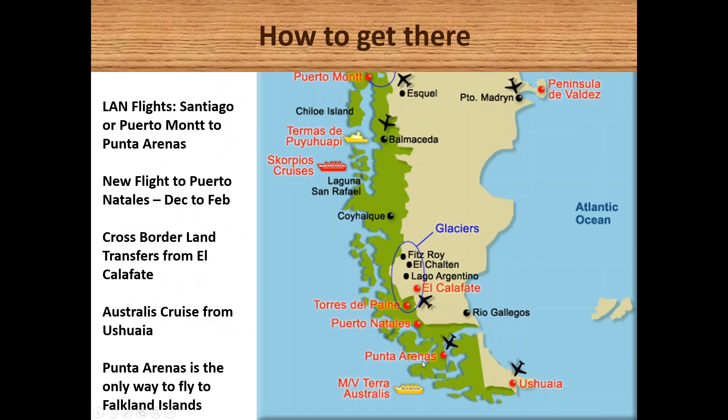To get to southern Patagonia, there are various methods: flying from Santiago, the capital of Chile, with LATAM Airlines down to Punta Arenas, or a direct flight from Puerto Montt. Starting this summer, there will be twice-weekly LATAM Airlines flights into Puerto Natales, which serves as the gateway for Torres del Paine. Southern Patagonia can also tie in very well with other destinations in Argentina via a land border crossing from Puerto Natales linking up to El Calafate and El Chaltén.